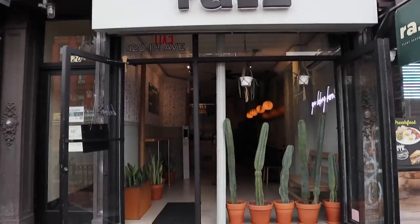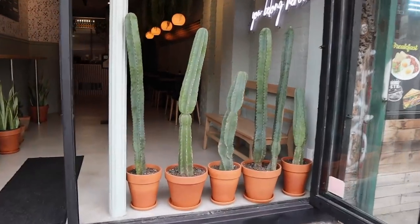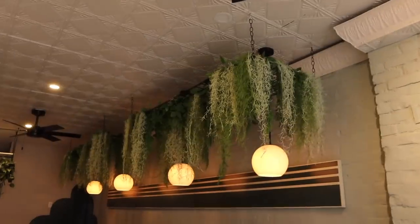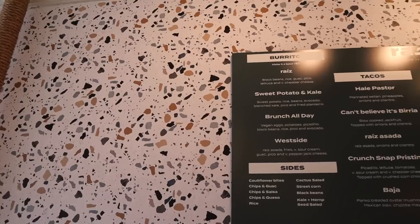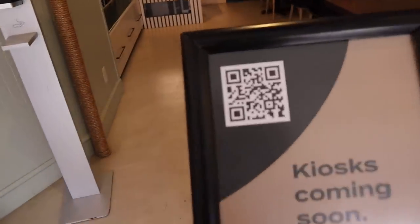So the pronunciation is Raiz, and this place is absolutely adorable. Look at these little cactuses — let the light adjust — so cute! And here's the menu. Oh, love this!